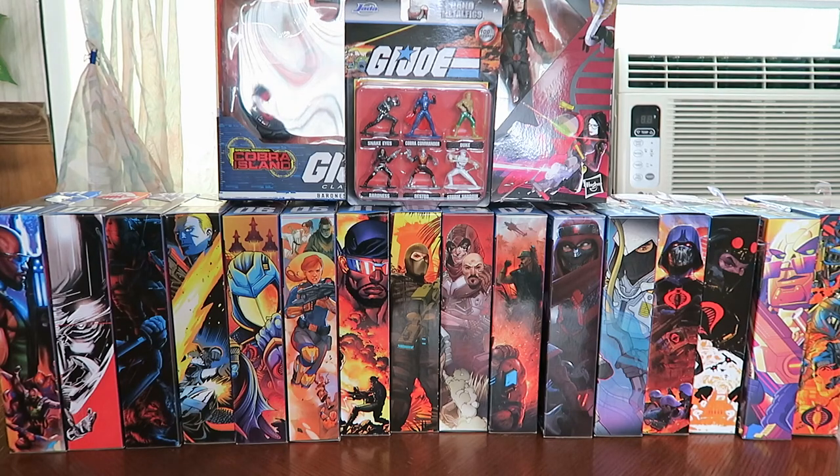Hey everyone. It's been a few months since I did an update to my G.I. Joe Classified Series collection, and that's because tracking these things down is still a pain. Also, I work a day job, so that makes toy hunting a bit difficult. Even on my days off, I'm too exhausted to do anything. Anyway, I have about four boxes here to open up in this video to show you what I've finally added to my collection.